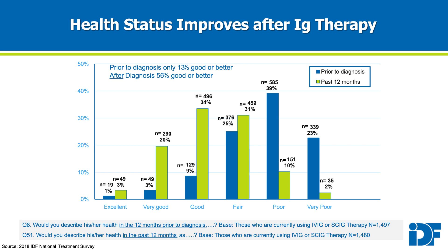The IDF National Patient Treatment Survey has shown that once patients with PI are diagnosed and treated, their health outcomes are better. The survey revealed that only 13% of patients reported their health status as good or better prior to being diagnosed,